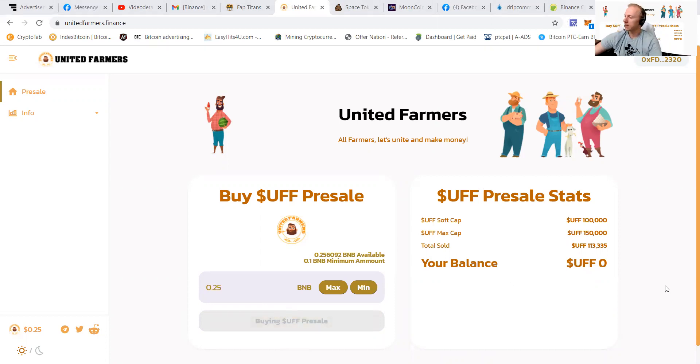More people are coming in and I expect the presale to be sold out on the second day, which is of course an amazing sign.